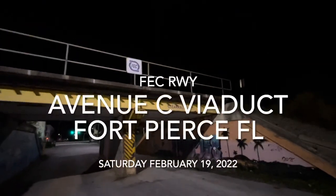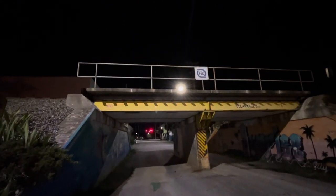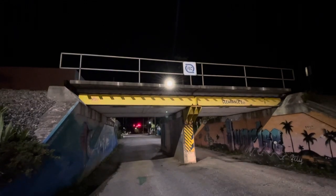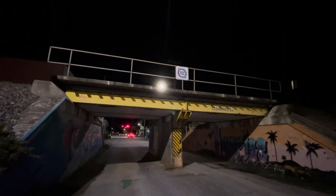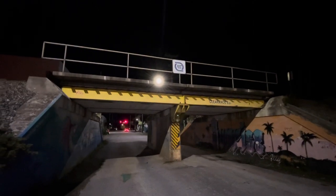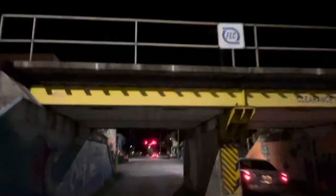What's up y'all, it's your boy BBT609 here at the Avenue C Viaduct, built by the FEC. As you guys know they're double tracking, but what I want to do is show you guys this cool viaduct that you really don't see much of in Florida. This is the only closest one that I've known of, and it's pretty cool that it's still here, still standing. However, her demise might come when Brightline comes through.